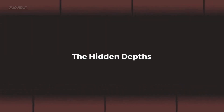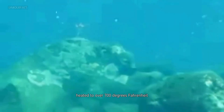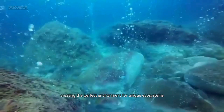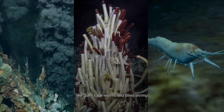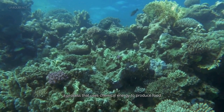But the ridge isn't just about rocks and magma — it's home to hydrothermal vents, underwater geysers that release water heated to over 700 degrees Fahrenheit, or 370 degrees Celsius. This scalding water is rich in minerals, creating the perfect environment for unique ecosystems. From towering chimneys called black smokers to bizarre creatures like giant tube worms and blind shrimp, the Mid-Atlantic Ridge hosts some of the most alien-like life forms on Earth. These organisms thrive without sunlight, relying instead on chemosynthesis — a process that uses chemical energy to produce food.